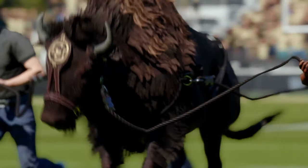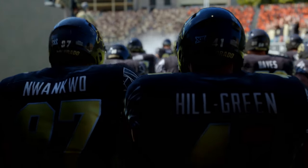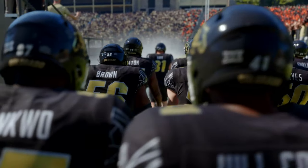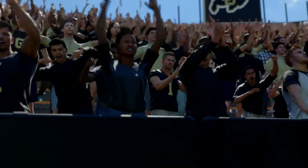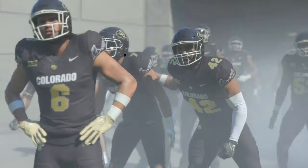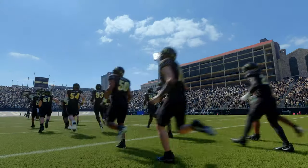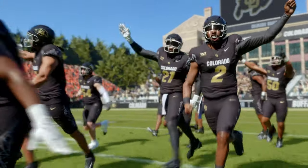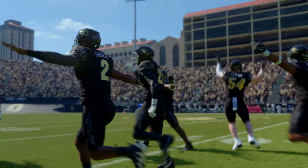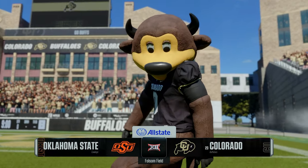The Rocky Mountains provide the backdrop in Boulder, Colorado, and if you're looking for the Buffaloes, they ain't hard to find. Today, a couple of squads here to square off in a Big 12 showdown — the Oklahoma State Cowboys taking on the 23rd ranked team in the land, the Colorado Buffaloes. Glad to have you with us for EA Sports College Football. I'm Rhys Davis, David Pollock and Jesse Palmer with me in the booth. Guys, we are ready to tee it up.